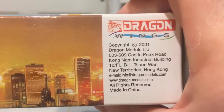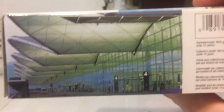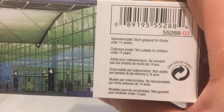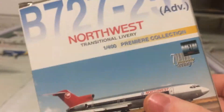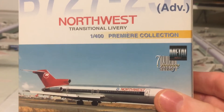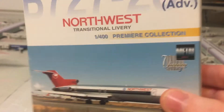This was a 2001 model. The opposite side has the same information, and then you have the barcode and 'collector's model — not suitable for children under 14 years of age' in six different languages. These do come with a stand, and when I show you the bottom of the aircraft you'll notice that only this stand will fit this aircraft.